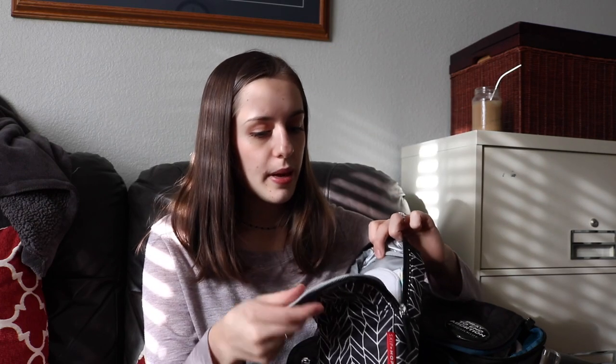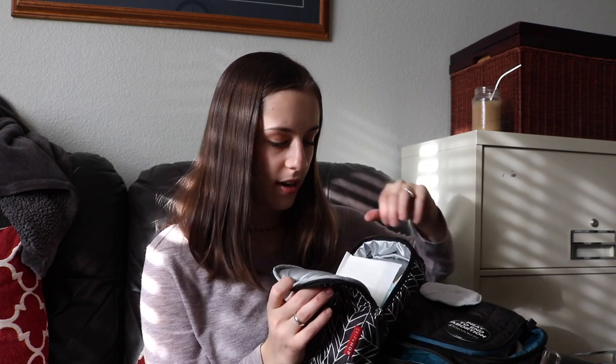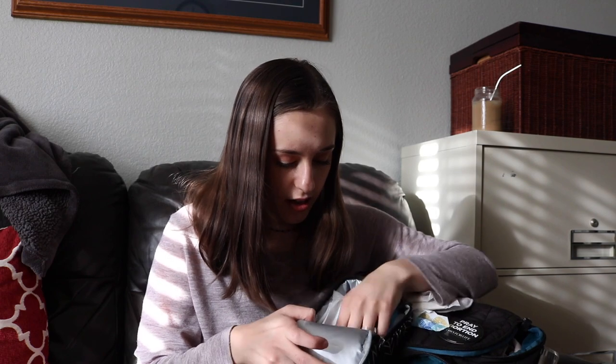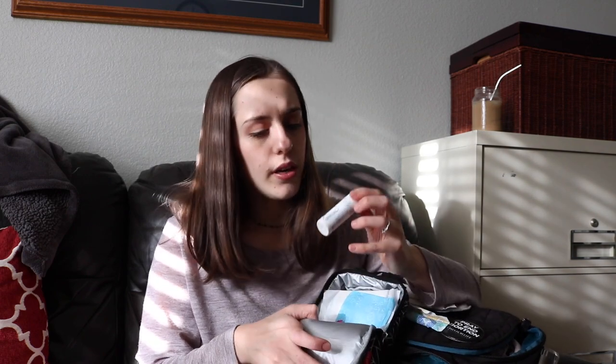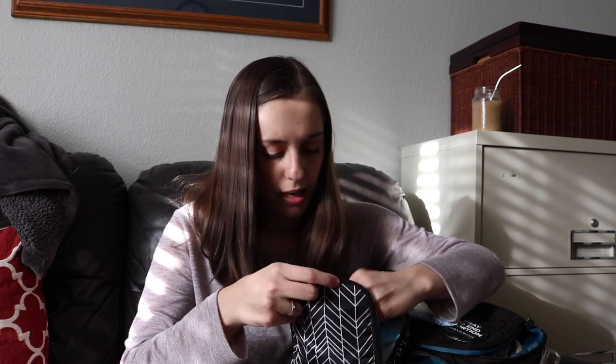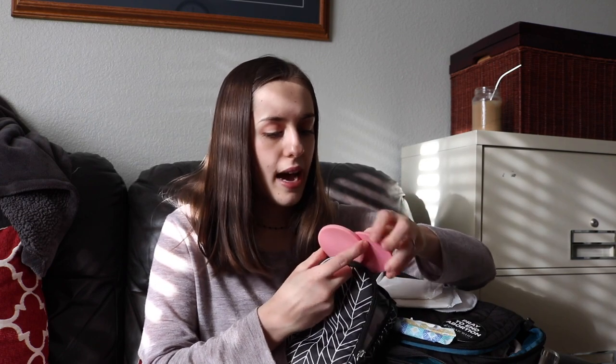This other pouch came with the bag — I think it's supposed to be used as an ice pack, but I use it for something else. I keep breast pads in it, along with feminine products like pads, tampons, and panty liners. And then I have Advil in here — I never really use it, maybe just for emergencies. I also have some bobby pins, hair ties, and a portable compact mirror.